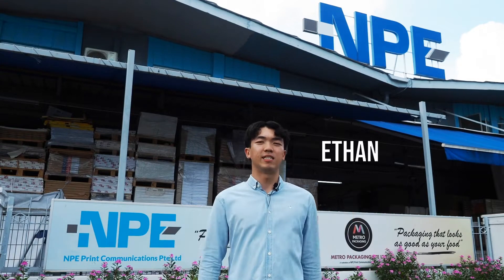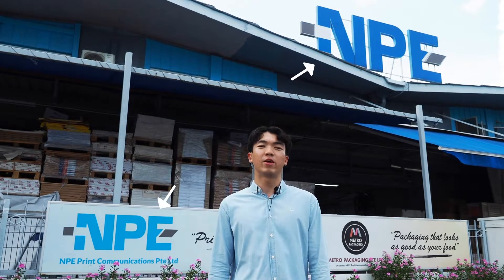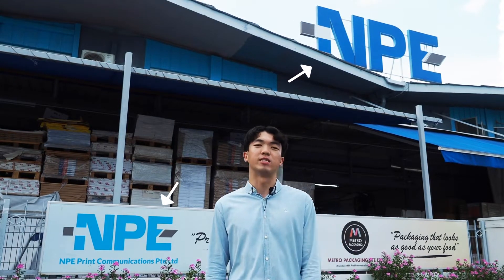Hello everyone, my name is Ethan and I'm here to introduce to you MPE Prints. Before I proceed, let me give you a brief introduction of MPE Prints.